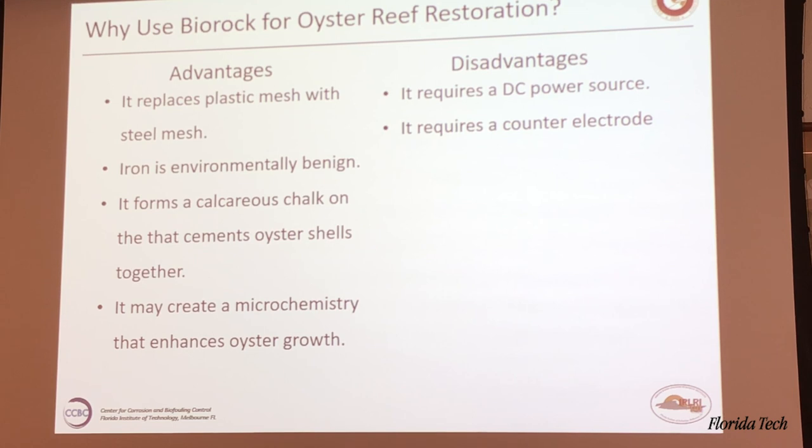Why use biofouling? It replaces plastic mesh with steel mesh. Iron is environmentally benign unless someone tells me otherwise. It forms calcareous chalks that cement the oyster shells together — that's good. It may also create a microchemistry that enhances oyster growth — just a hypothesis.